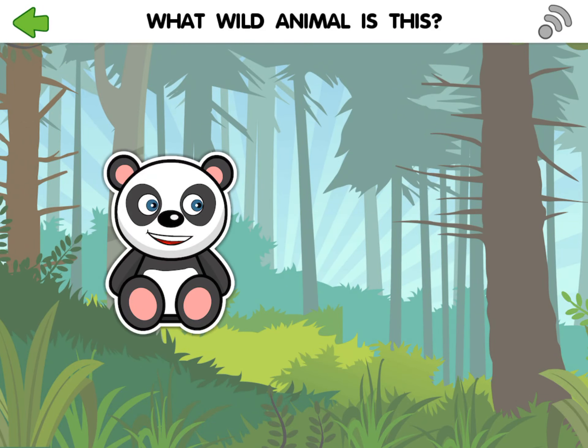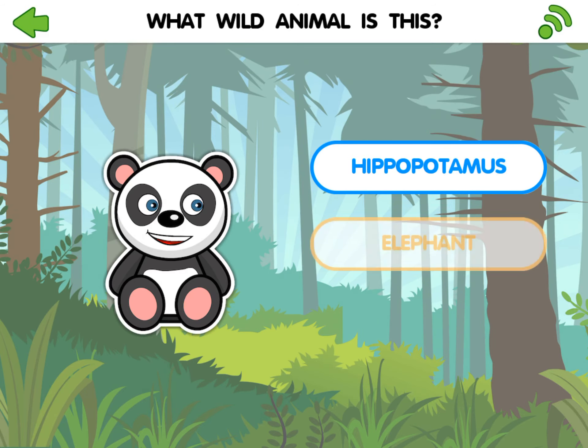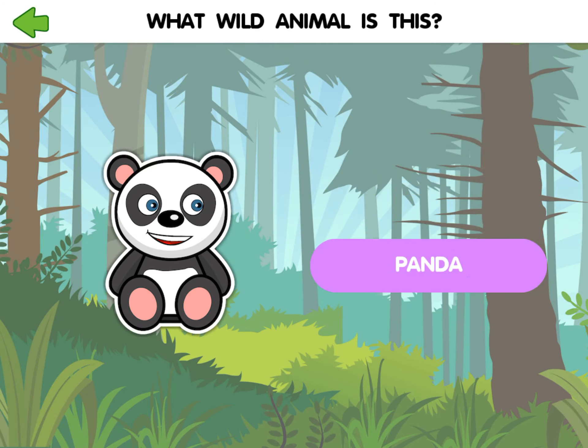What wild animal is this? Hippopotamus. Elephant. Panda. Panda.